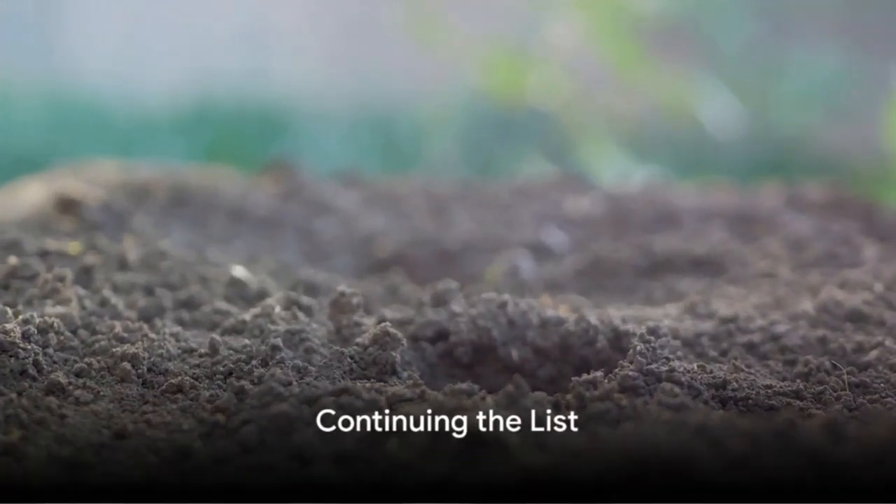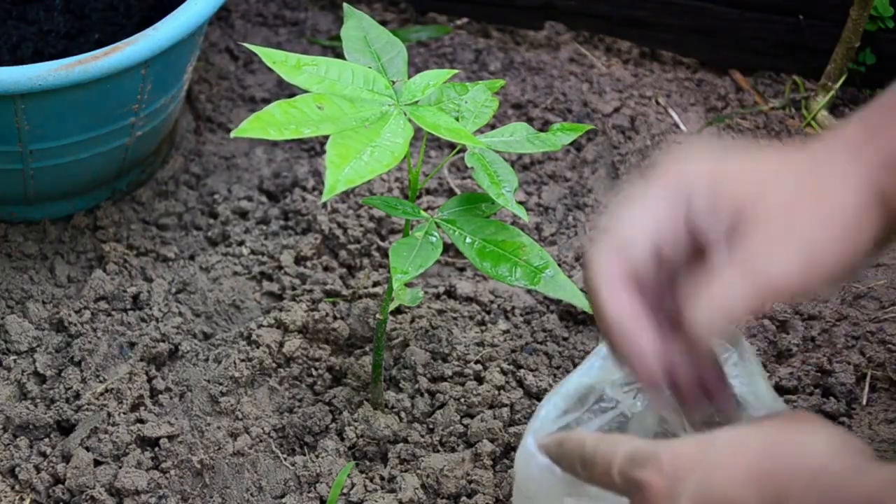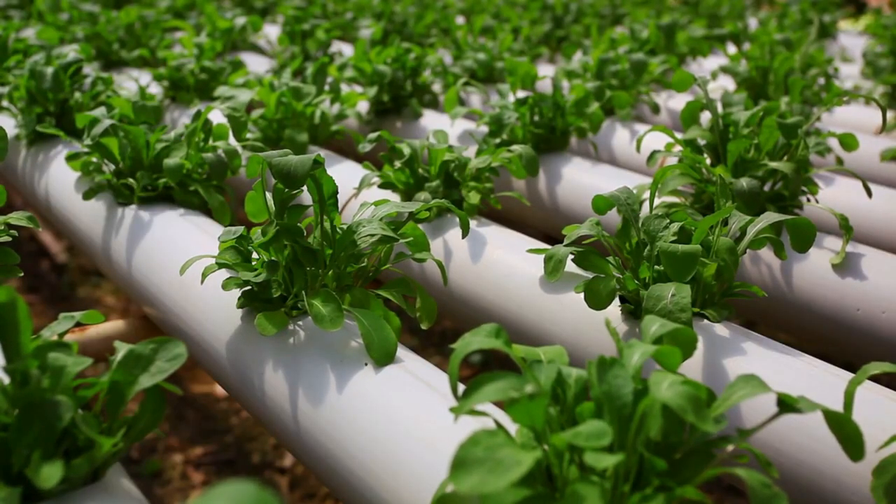Moving along, we have a protein-packed option: bone meal. This natural powerhouse provides plants with essential phosphorus, fueling root development. Bone meal is a heavyweight in the natural fertilizer world, but we're not done yet.